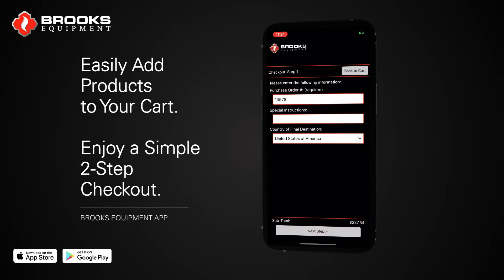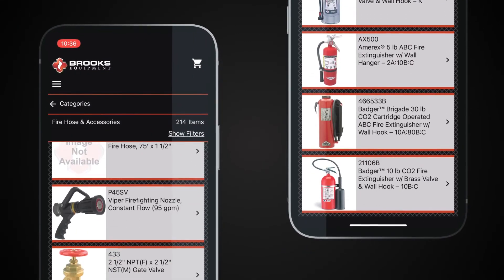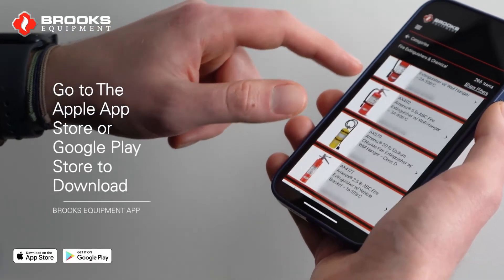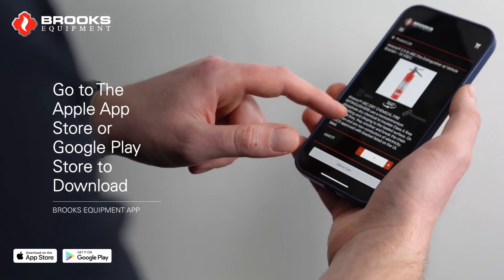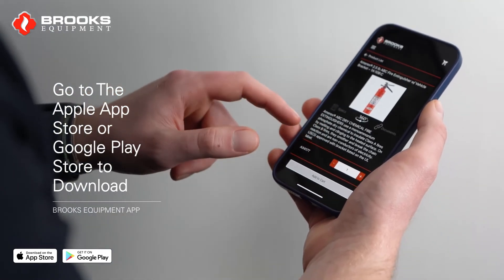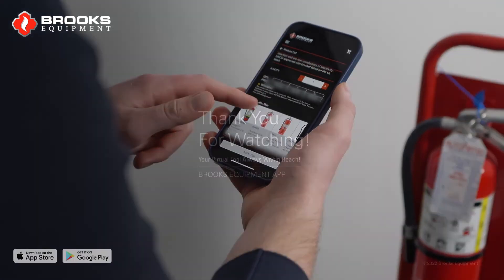Brooks is always looking to improve our service to make your experience with us second to none. If you haven't already done so, go to the Apple App Store or Google Play Store and download the Brooks Equipment App right away. Interested to learn more? Let's talk. We're here to help. Thank you for watching.